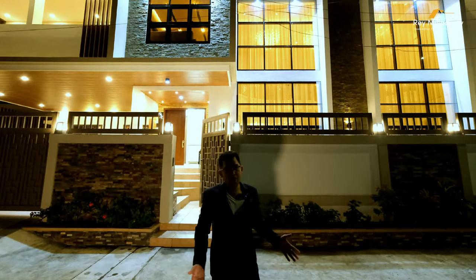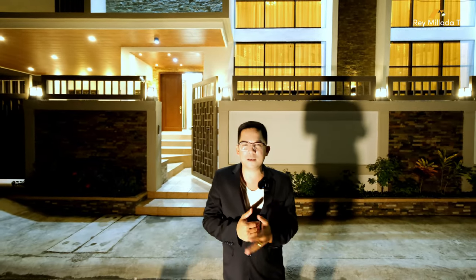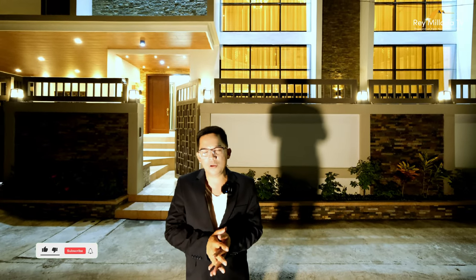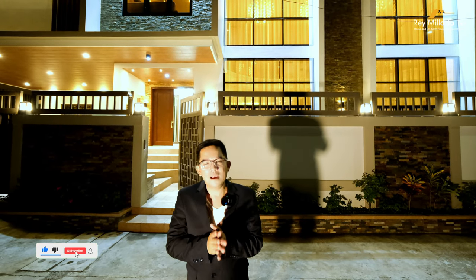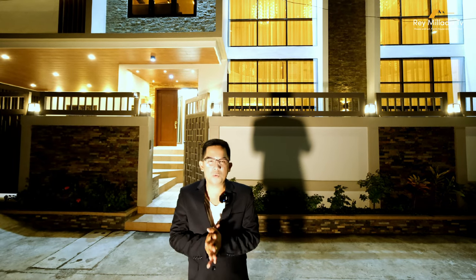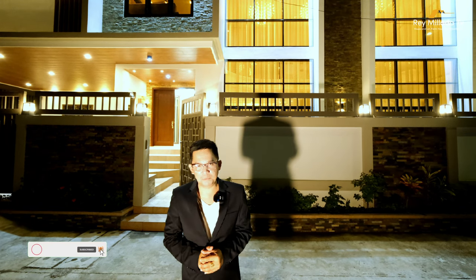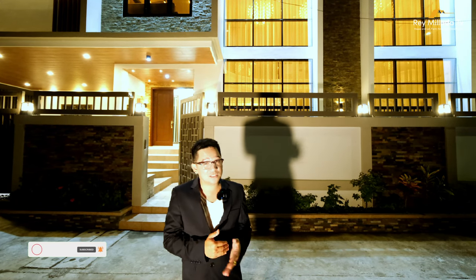What's up everybody! So today we're going to explore together this brand new modern housing lot for sale here in Kawit, Cavite. But before we start the house tour, I invite you all to hit that subscribe button and click that notification bell to get notified whenever we release new YouTube videos. We're on Facebook, Instagram, Viber, WhatsApp, and Messenger by simply clicking the link below in the description box. My name is Ray and let's start the house tour.